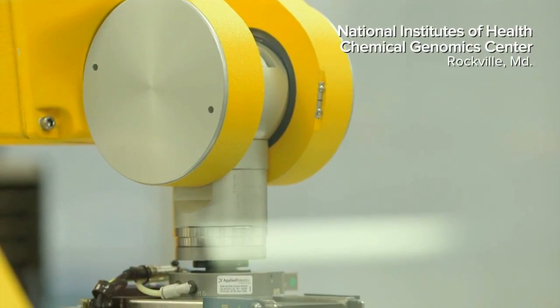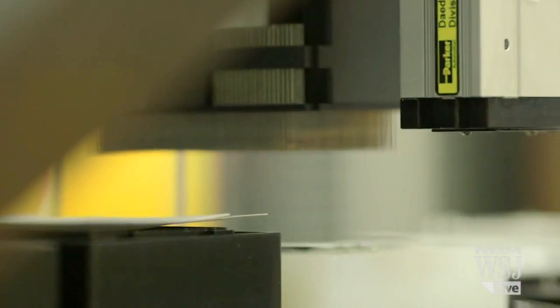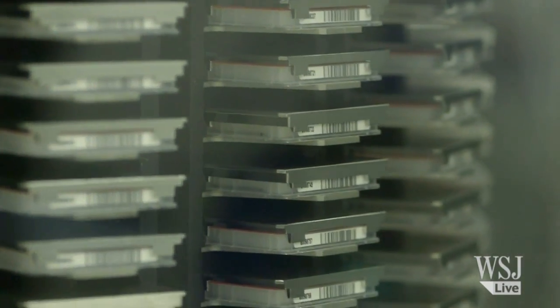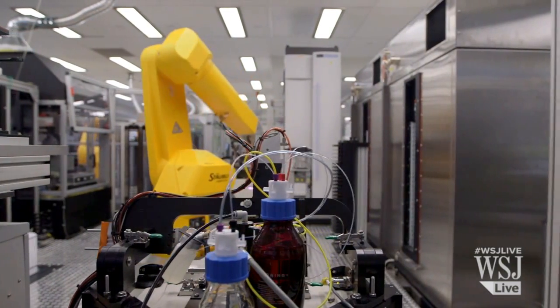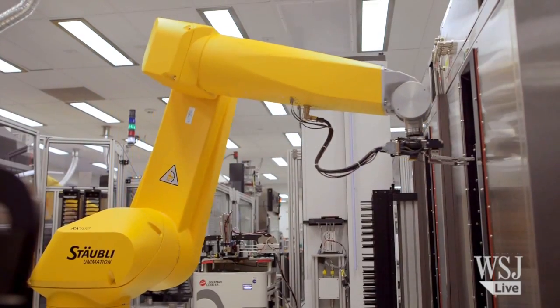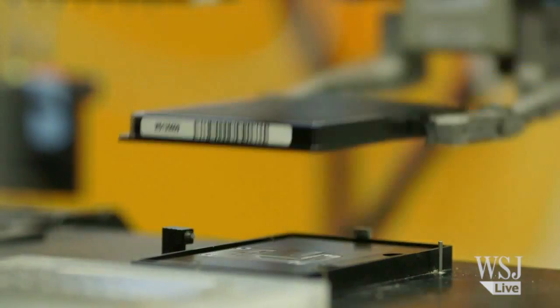Our robotic system allows us to test hundreds of thousands of potential drugs. It's taking biological technologies, it's taking engineering technologies. These robot arms, for instance, came out of car manufacturing factories, and doing a lot of ongoing innovation with how those interact.